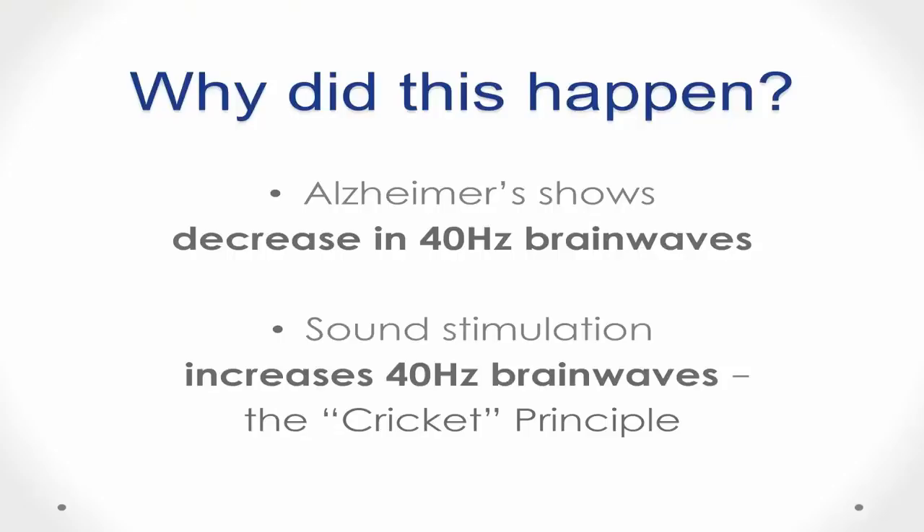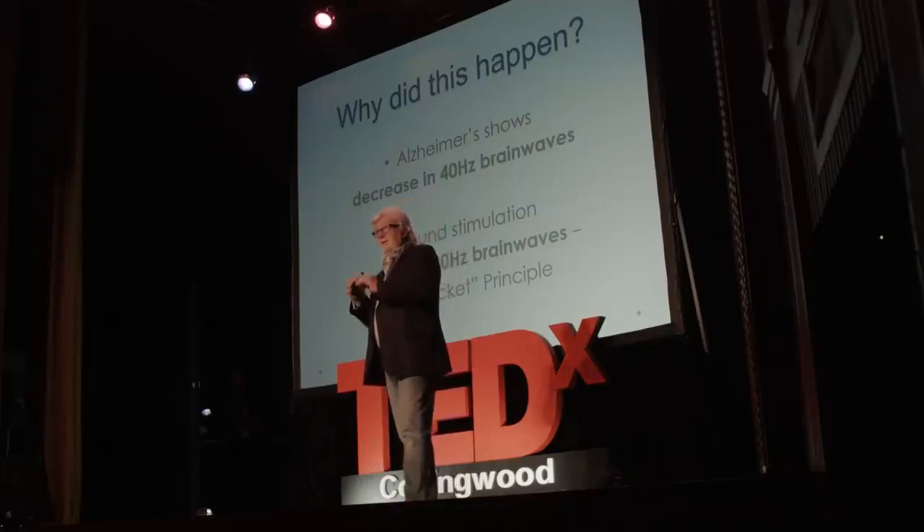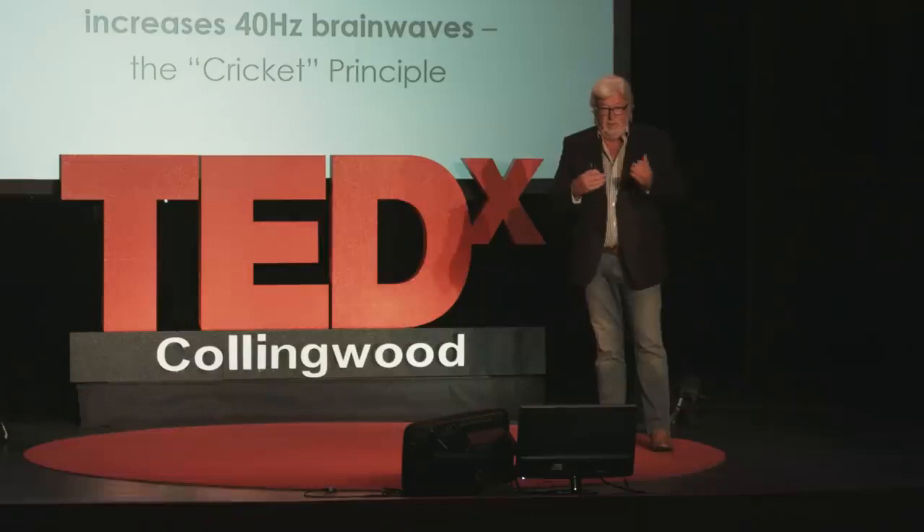What is it about 40 hertz stimulation — vibration sound — that might make this happen? One of the things we know about Alzheimer's is that as a person develops this condition, there seem to be fewer neurons firing together at the 40 hertz level, so there's less power in 40 hertz and the circuits are decaying. Sound stimulation increases 40 hertz firing, so we can increase the number of neurons firing at 40 hertz and hopefully restore those circuits — the cricket principle.